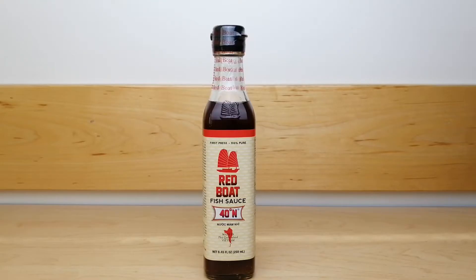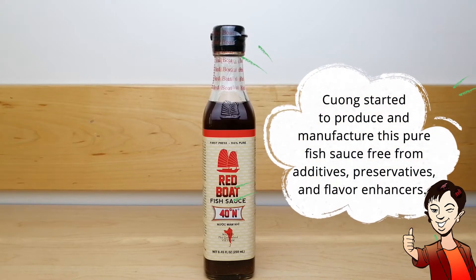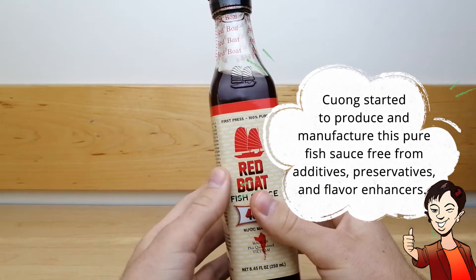Adopting a centuries-old fermentation tradition, Quang started to produce and manufacture this pure fish sauce free from additives, preservatives, and flavor enhancers.